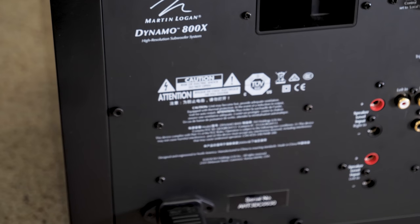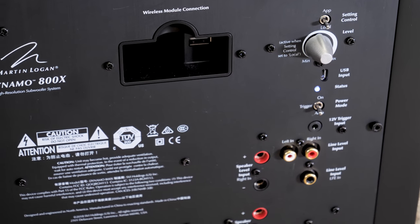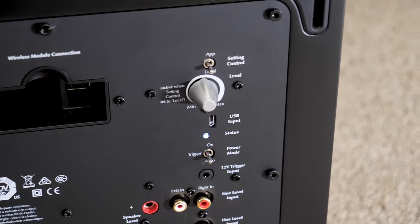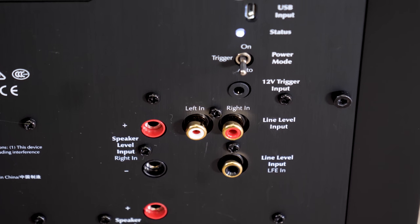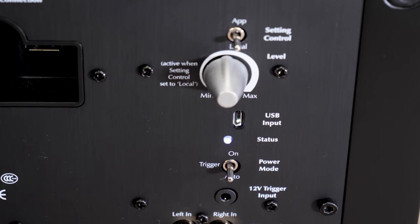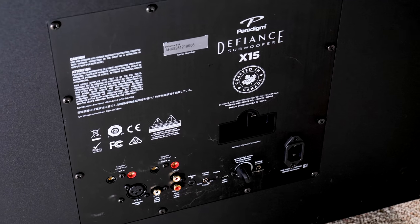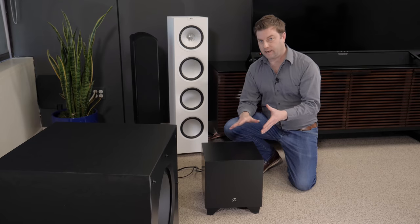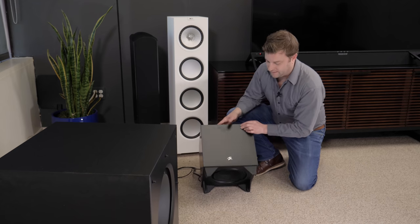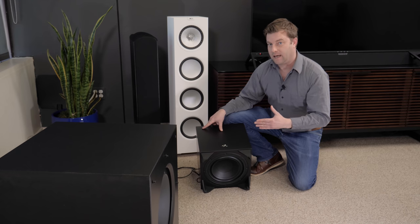These also both have high quality amplifiers built into them. Amps used to contribute to weight as well, but today's digital amplifiers can be extremely powerful and weigh next to nothing. The important thing is that you have a good amount of power because no matter the size of the sub, more power usually translates into better dynamics and control — it does not necessarily mean louder. So don't be afraid of power, especially if you're going to go with a small sealed subwoofer like this.